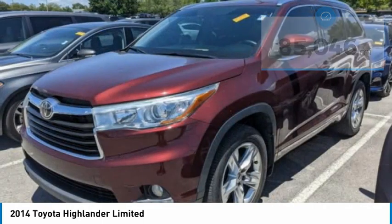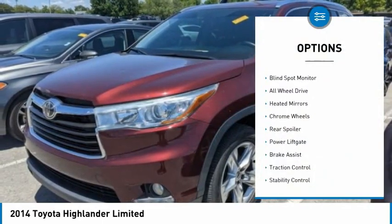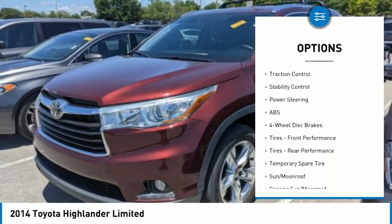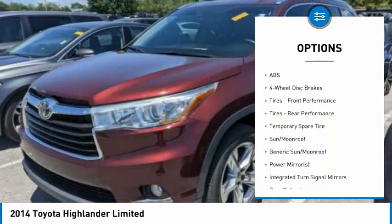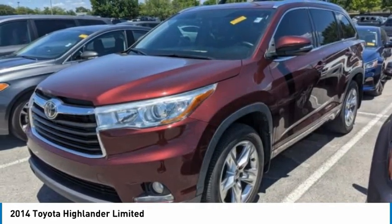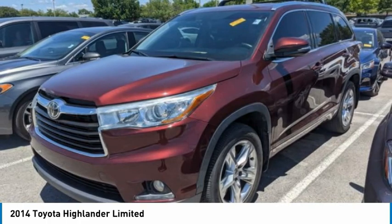Here are some of this vehicle's great options: tire pressure monitor, blind spot monitor, all wheel drive, heated mirrors, chrome wheels, rear spoiler, power lift gate, brake assist, traction control, and stability control. A vehicle like this doesn't come along every day.